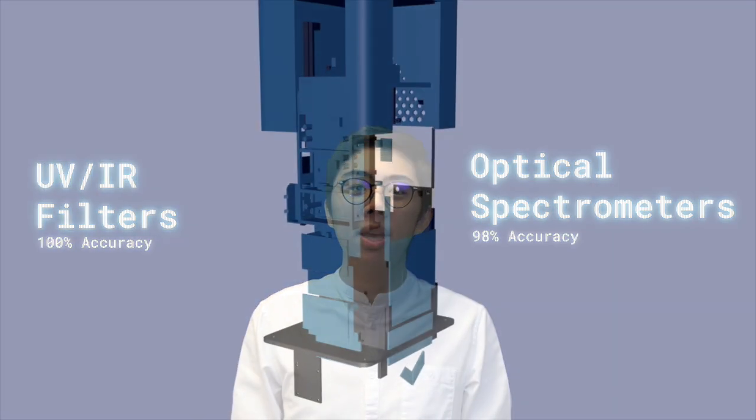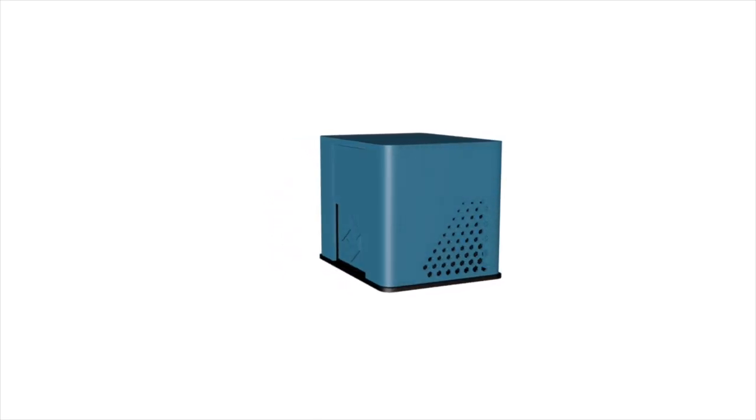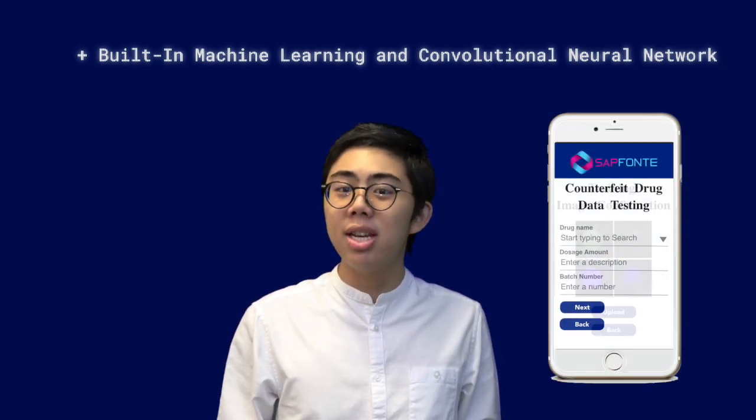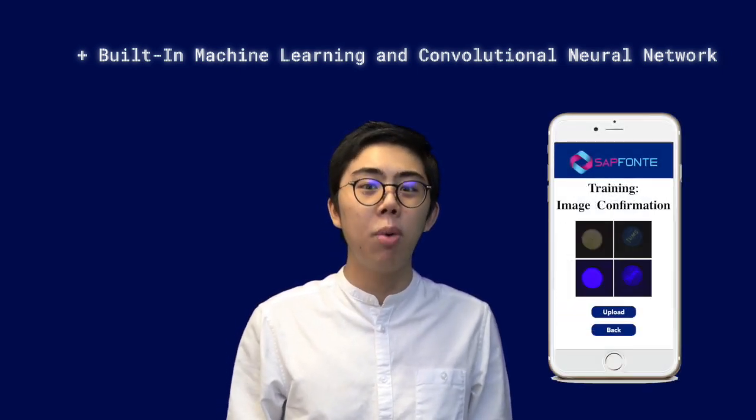Initial studies have shown the type of testing we do to be highly accurate. Comparing pills under UV and IR filters was shown to be 100% accurate when detecting real pills versus fakes with a trained eye. Placing pills under an optical spectrometer correctly identified fakes to 98% accuracy in a controlled test. Our solution does all of these at once and, best of all, combines the results with machine learning so literally anyone can test and see if a pill is genuine. Our built-in convolutional neural network is always learning, and every additional image and test helps our model get even more accurate.